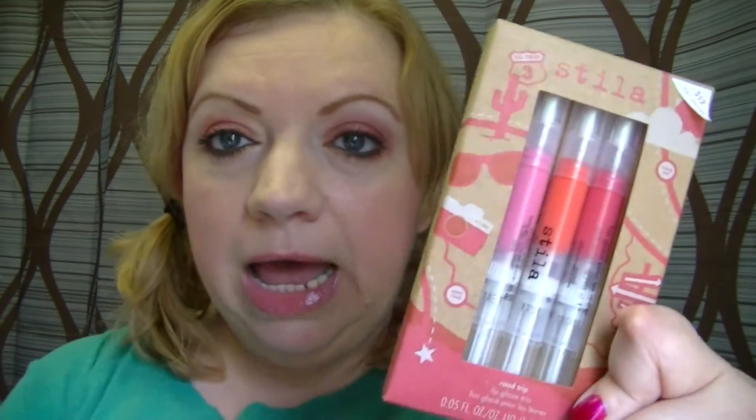Today I'm going to do a video about the Stila Road Trip Lip Glaze Trio. I bought these a while back, probably sometime in May at Ulta. I meant to do swatches before, but I threw them in my lip gloss drawer and kind of forgot about them until today. I like these lip glazes in general from Stila — I have quite a few of them.